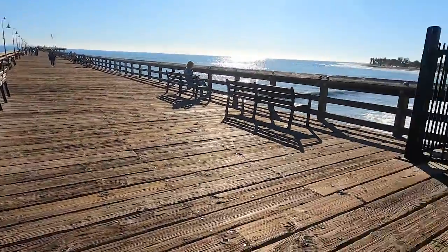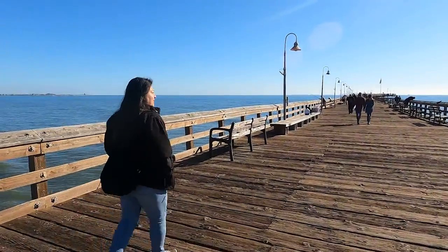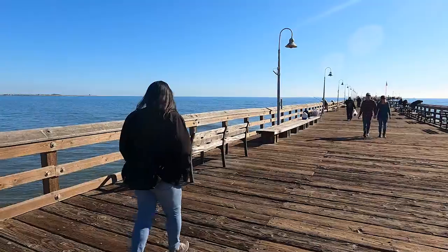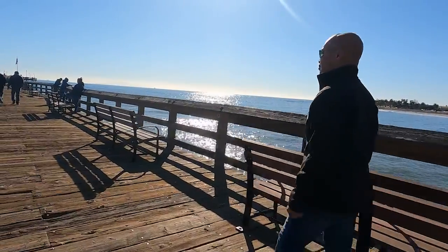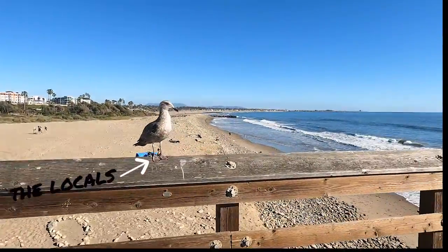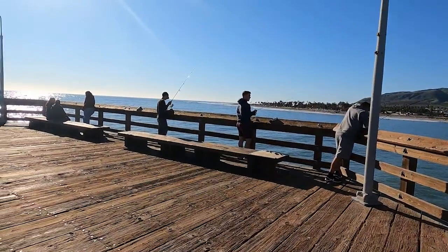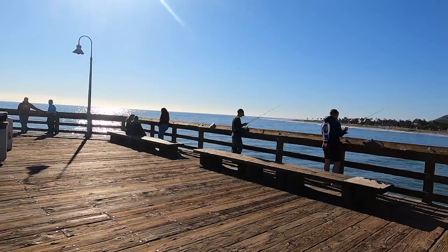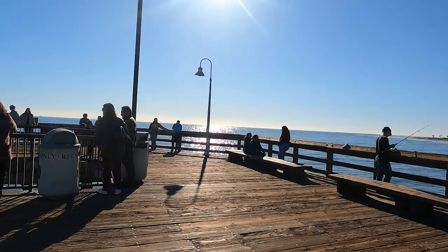The pier was originally built in 1872, which makes it one of California's oldest wooden piers. In 2000, the Ventura Pier underwent $2.2 million renovations, including reconstructing the end of the pier with steel piles and adding a new 80-foot-long octagon-shaped extension. Once a cornerstone of Ventura County's agricultural, construction, and oil trade.